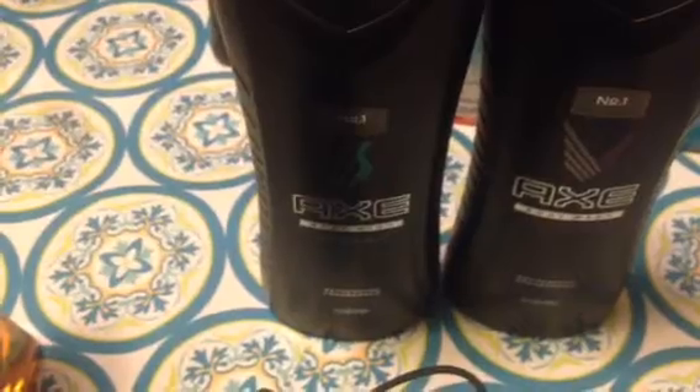I got the Axe body wash in the scent Excite actually for me — I love the way it smells — but he can have it if he wants. These were $3.99 and I didn't have coupons. I also purchased a Caress body wash — the scent is Evenly Gorgeous — for a friend, so that's gone. It was $3.99 but I had a dollar-off coupon so $2.99. I spent $15 total and got $5 off, making it about $10-$11 for the Caress, the two Axe washes, and the loofah.